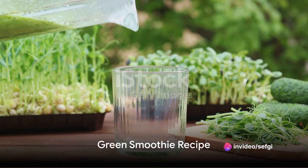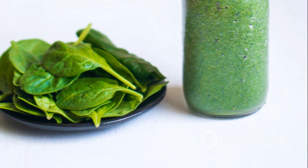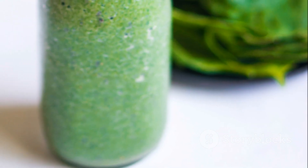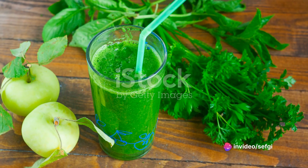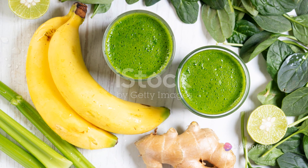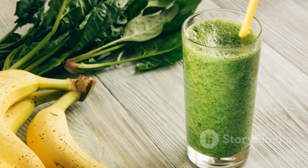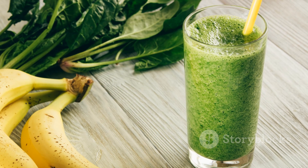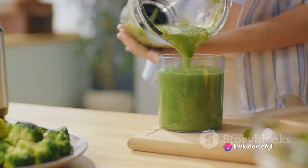Next up, we have the nutrient-packed green smoothie. For this powerhouse of a drink, you'll need a handful of green leafy vegetables — spinach, parsley, or broccoli are great options. Pick one, or mix and match according to your preference. You'll also need a ripe banana for natural sweetness and a smooth texture. A dash of ginger will add a zing and some extra health benefits. Lastly, for the liquid base, you can use water or any plant-based milk for added creaminess.